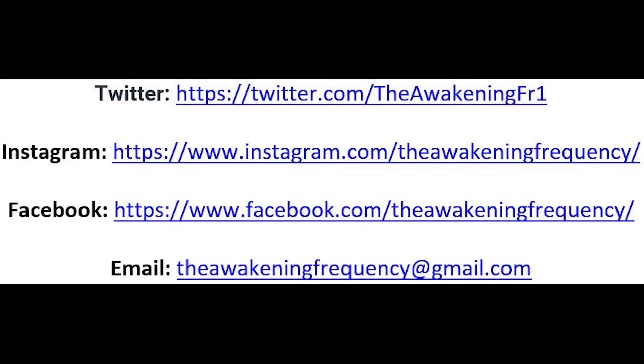Next week Friday, we'll continue on this road as we dig deeper into more items sold in your favorite grocery stores. Don't forget to subscribe, like, and share this valuable information with your loved ones. Click the notification bell so you'll be notified when we upload new videos. Find the Awakening Frequency on Twitter, Instagram, and also Facebook.